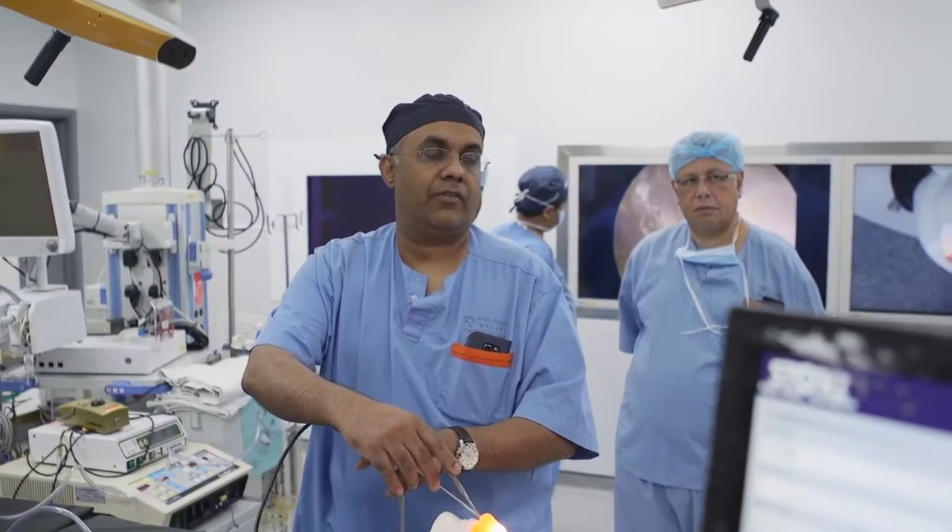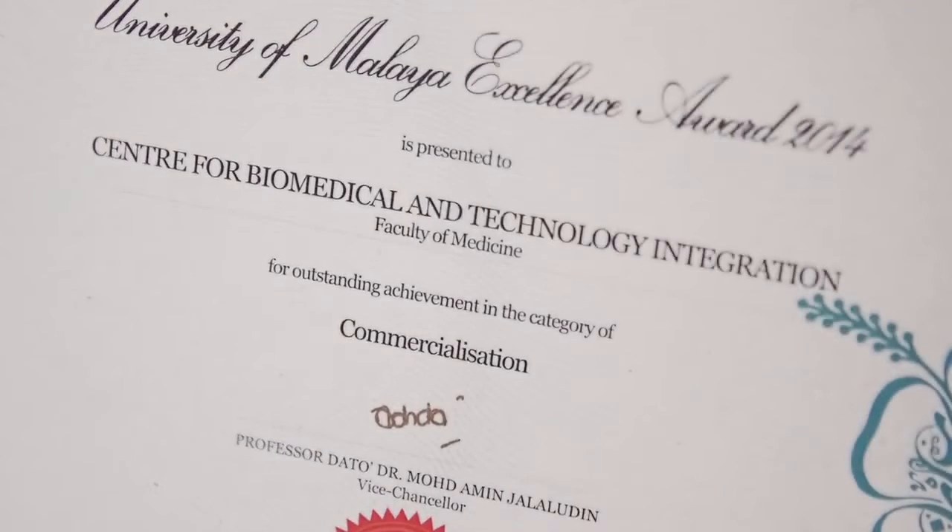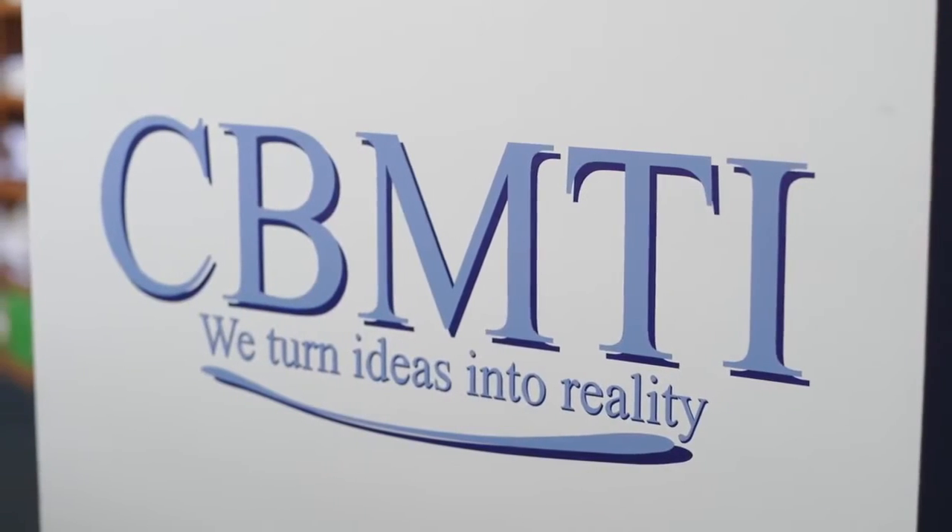I'm Professor Dr. Vickness Warren, Professor of Neurosurgery and the Head of the Department of Surgery at University of Malaya. I'm also the Director of the Center for Biomedical and Technology Integration, or CBMTI.